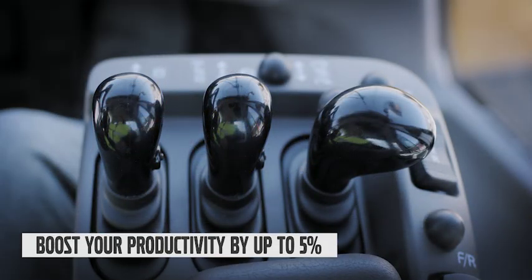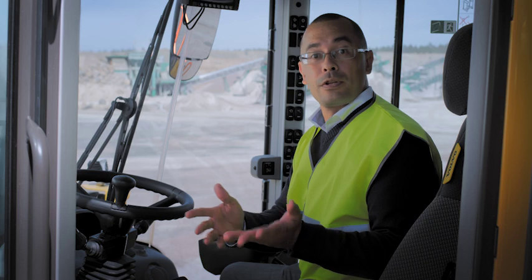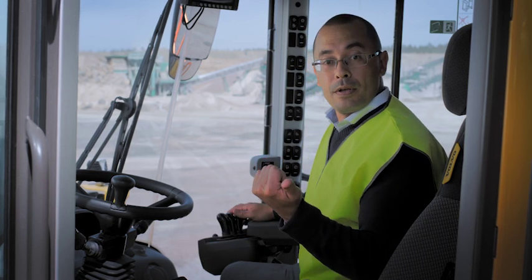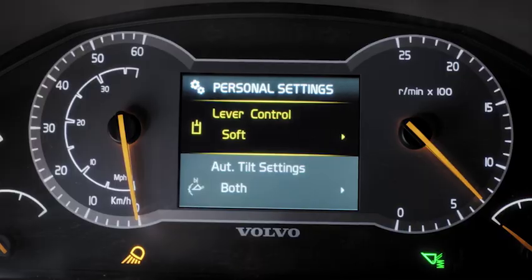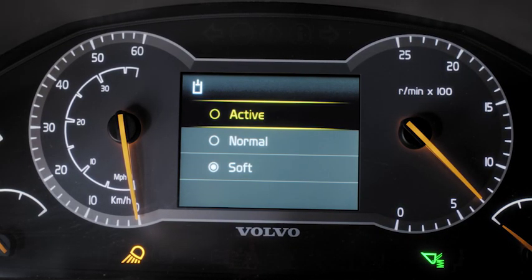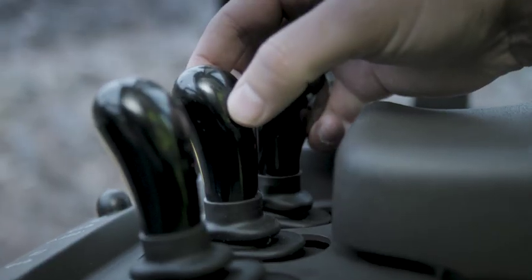The customizable hydraulic levers are a great way to boost your productivity. Depending on your application or the type of work you're doing, you can select your preference of responsiveness from soft, active or normal, and all of it is accessible in your setup menu. Choose active mode when needing instantaneous movements of the attachment, soft for applications which require more precision, and normal for a balance of the two.